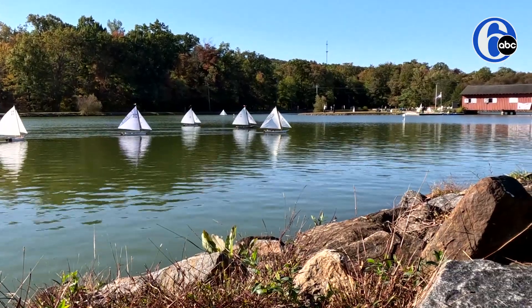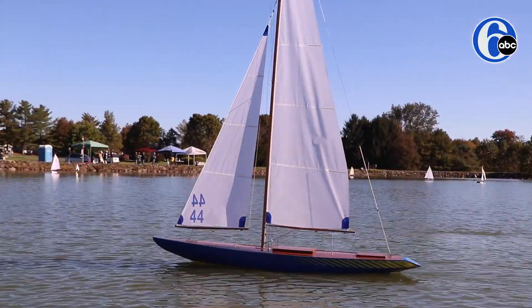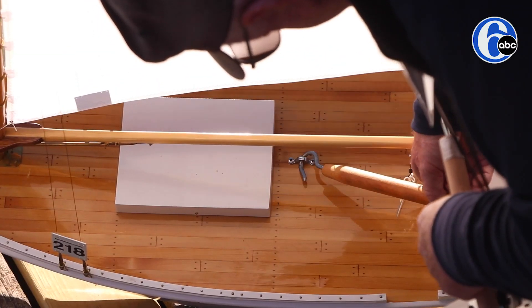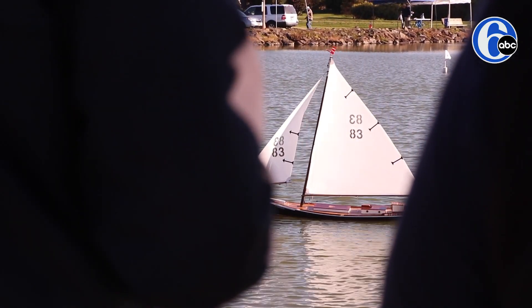All of these boats here today are vintage. Many of them are made by hand, scratch-built, plank on frame. Ooh, I can do that. Yeah, I love doing it. I teach other people how to sail and how to build and restore model yachts.